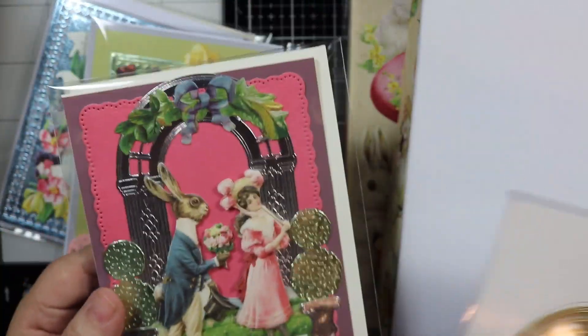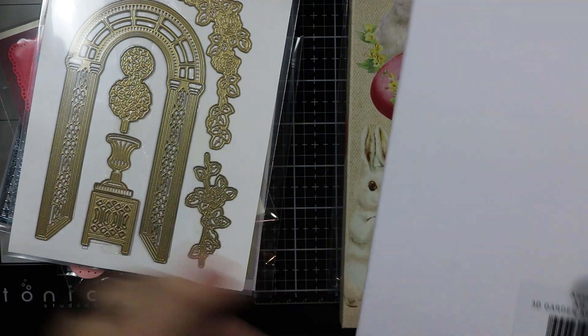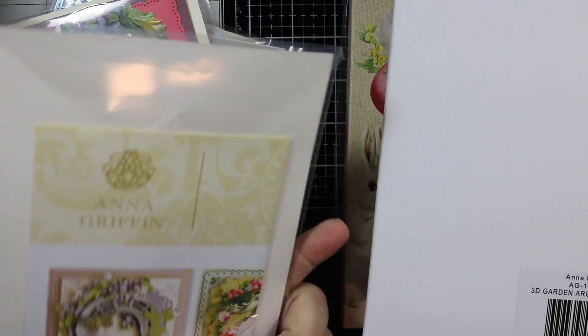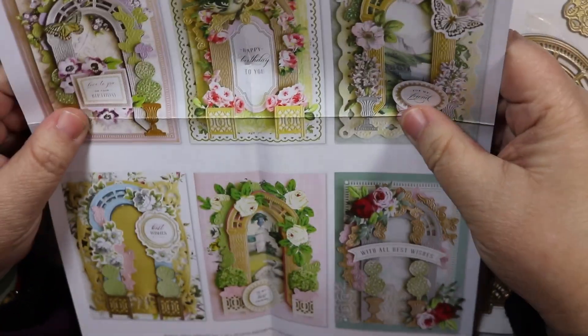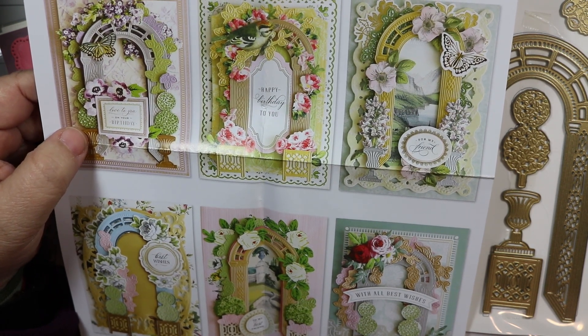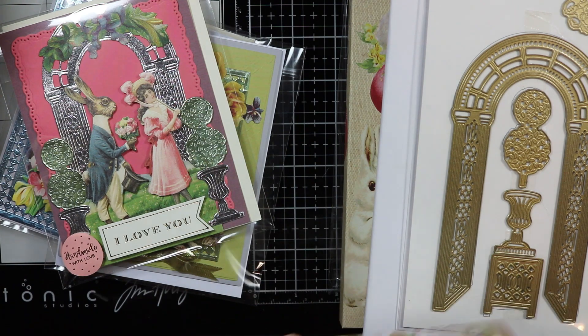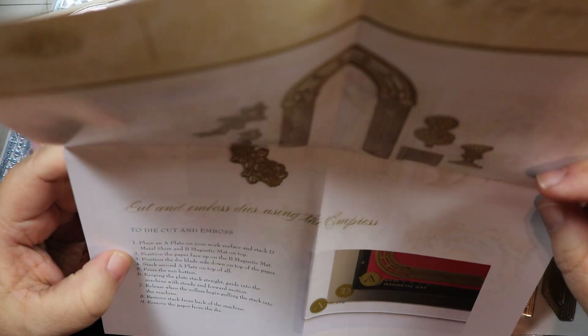You can use whatever you want and that's what I love about this. The die comes in a very sturdy envelope, and it also includes a brochure showing examples of what you can make with it. You've got all kinds of options. There are also instructions on how to die cut and emboss using the Empress machine from Anna Griffin.